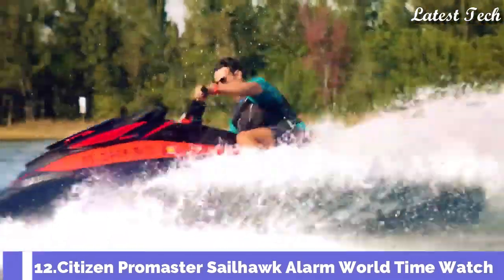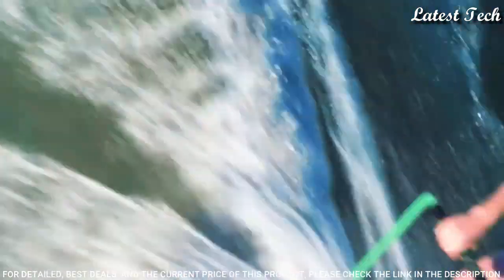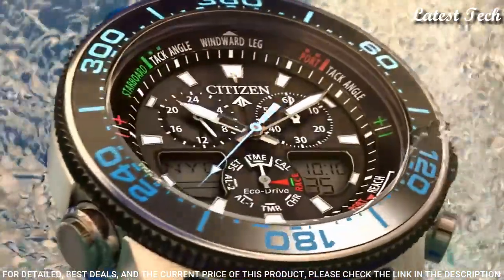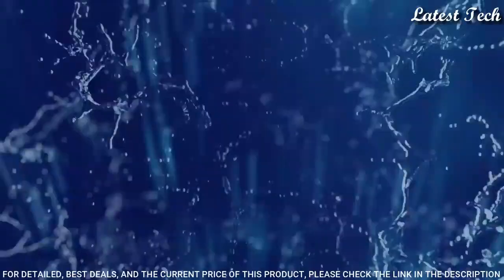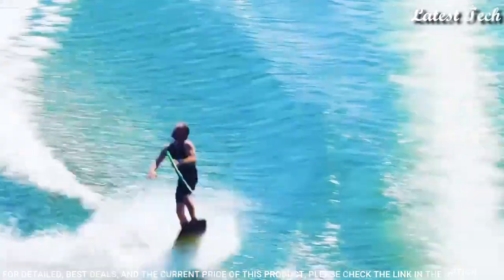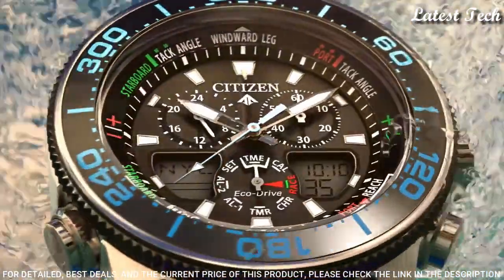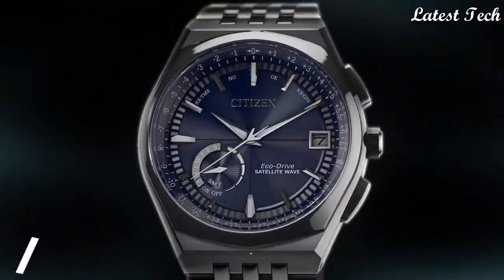Number 12: Citizen Promaster Sailhawk Alarm World Time Watch. Stainless Steel Case with a Blue Rubber Strap, Unidirectional Rotating Black Plated Bezel with an Inlaid Black Ring. Black Dial with Luminous Silver Tone Hands and Index Hour Markers. Dial Type: Analog Digital. Citizen Caliber C660 EcoDrive Movement, Scratch Resistant Mineral Crystal. Case Size 44 mm, Case Thickness 15 mm, Water Resistant at 200 m. Functions: Hour, Minute, Second, Yacht Racing Timer, World Time in 30 Cities.